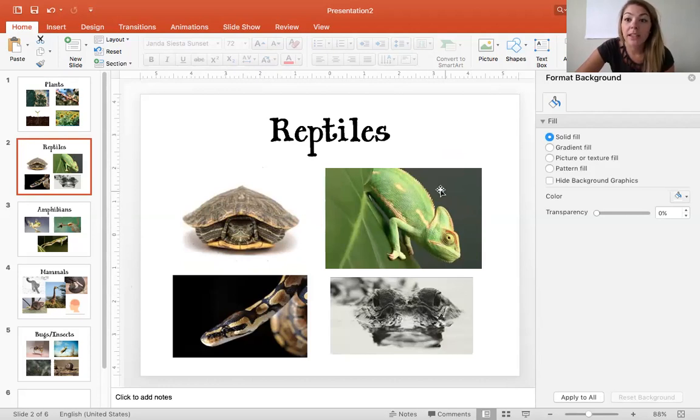Over here I put a picture of a chameleon. What is a special characteristic about a chameleon that helps it survive? It can camouflage — it can change colors. So that chameleon can change colors and blend in with its surroundings to help protect itself from other predators.